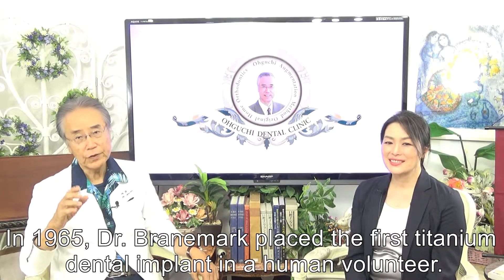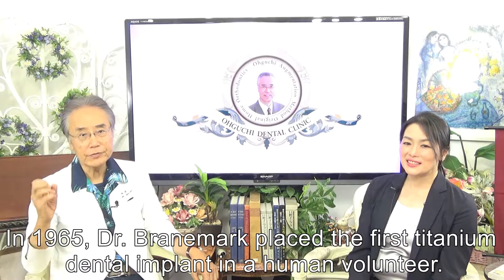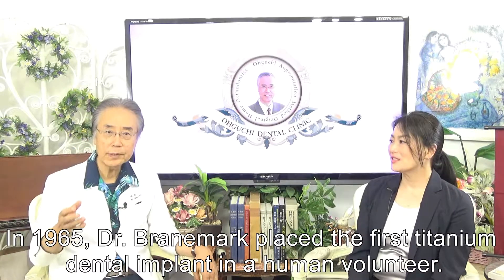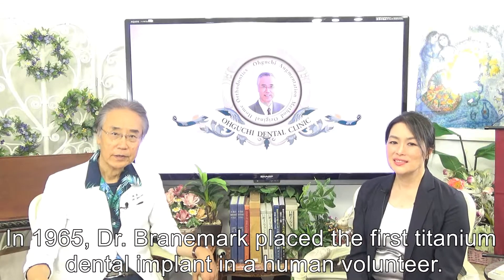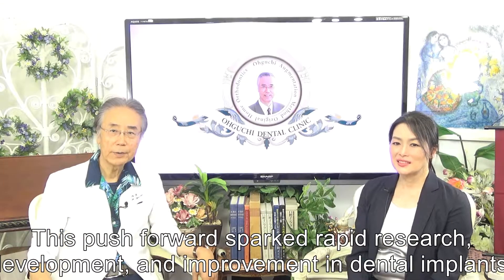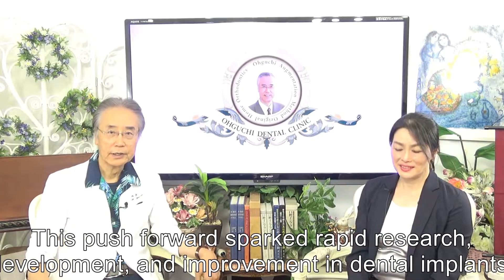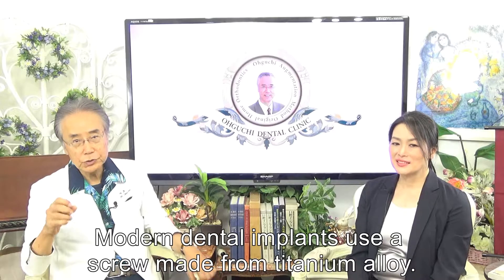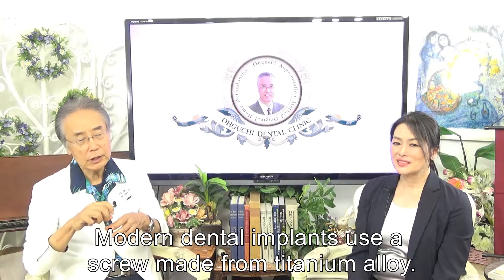In 1965, Brunenberg placed the first titanium dental implant in a human volunteer. This push forward sparked rapid research, development, and improvement in dental implants. Modern dental implants use a screw made from a titanium alloy.